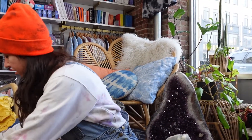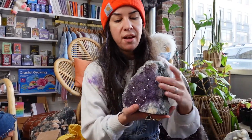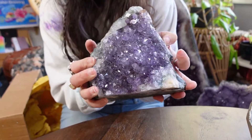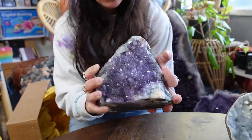Another big amethyst. Not as big as the last, but also definitely a showstopper. This would be around $100, you guys. Not bad for a stone this size.